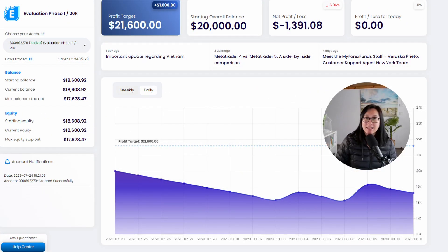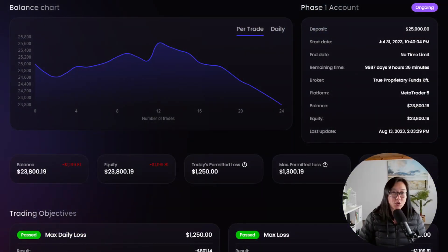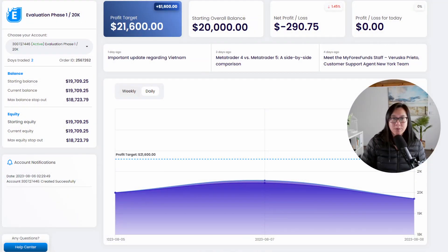My first account is currently at 6.96 percent drawdown, it's three weeks old and it's kind of struggling a bit. Account number two is two weeks old — it did make a short stint into positive territory, however last week it made a sharp nosedive down and is currently about five percent drawdown. The most recent account is one week old and in 1.45 percent drawdown.